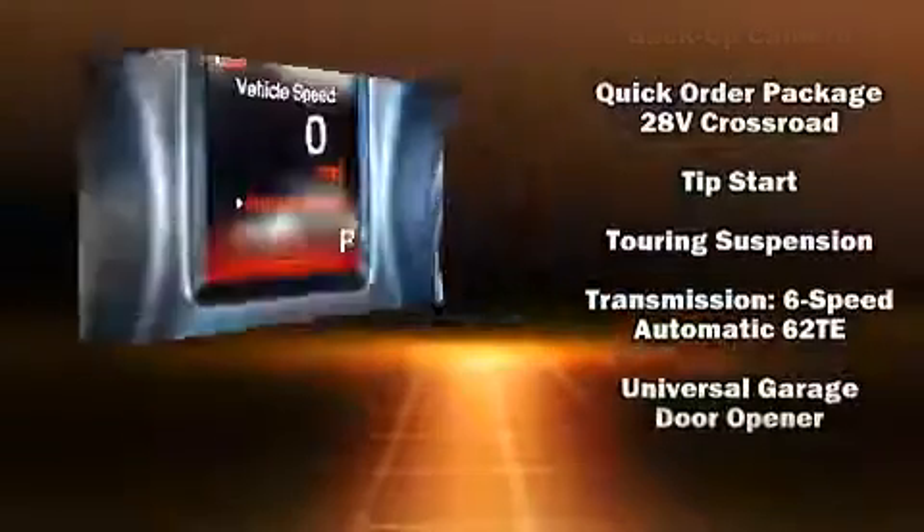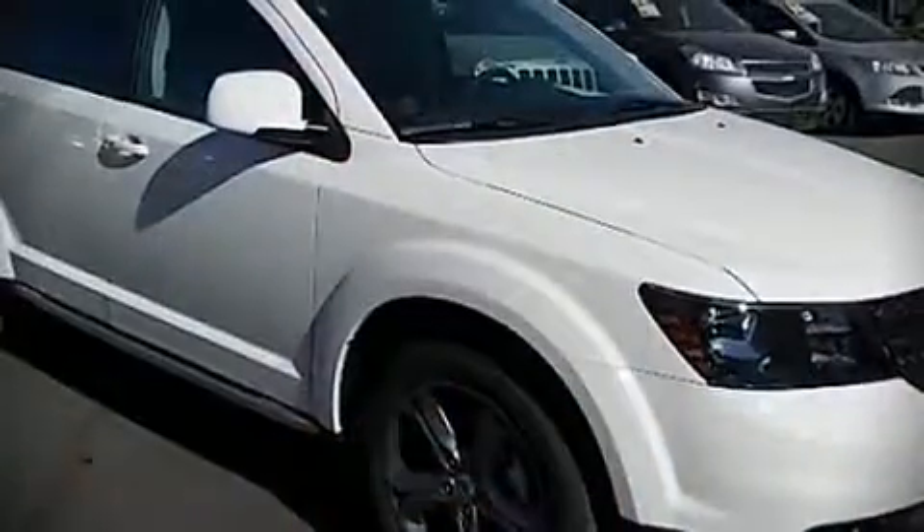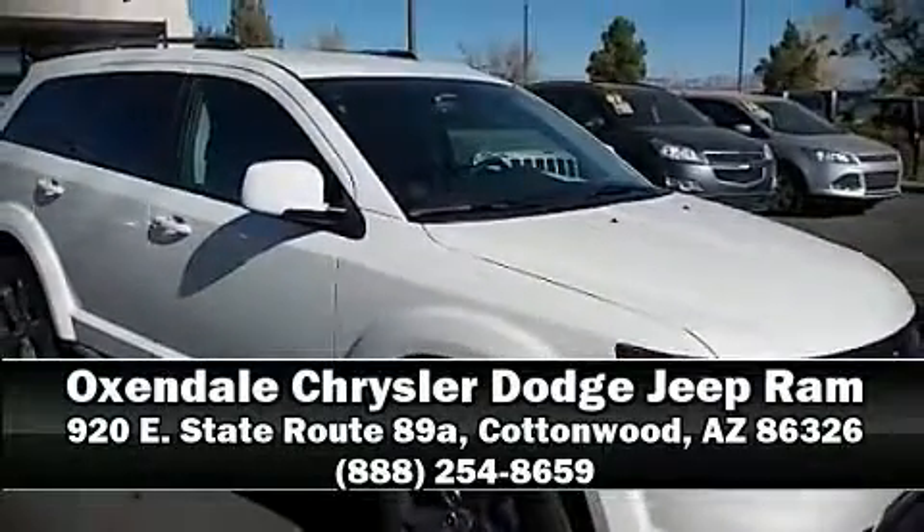Various mechanical systems are monitored by electronic stability control, keeping you on your intended path. Our experienced sales staff is eager to share its knowledge and enthusiasm with you — we are here to help you.